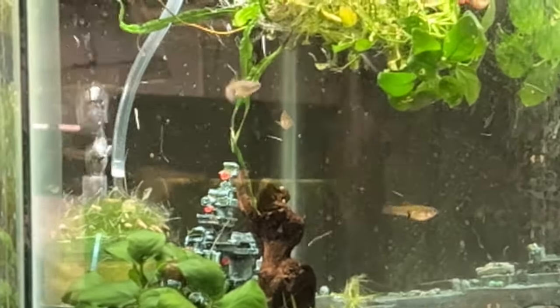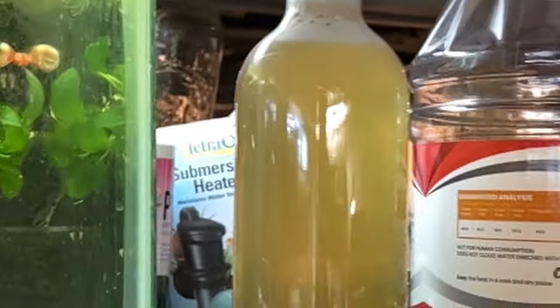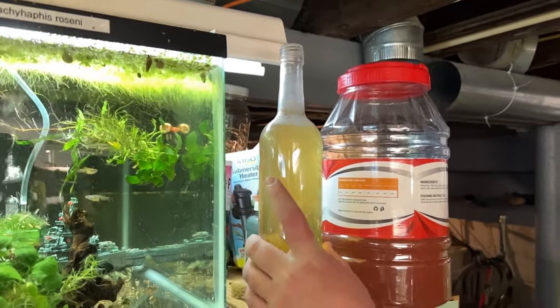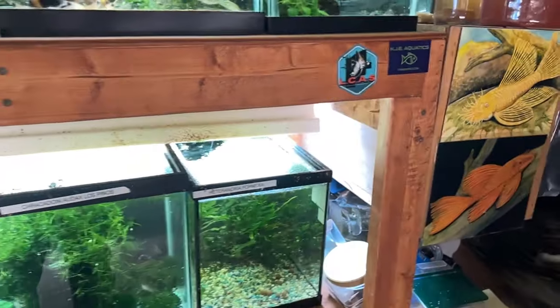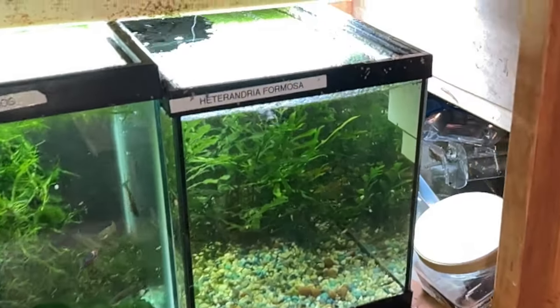Here's a vinegar eel culture — I haven't refreshed it in a long time, but usually at the top and in the middle you'll see them floating around. When I do the barbs I usually use that because it's like my starter fry food when I need it.